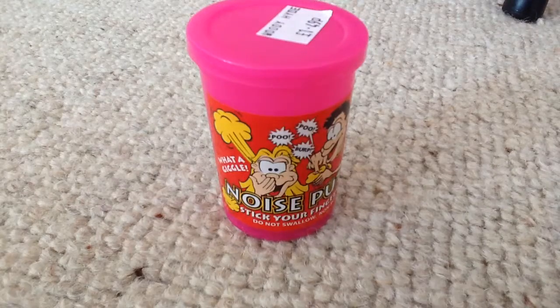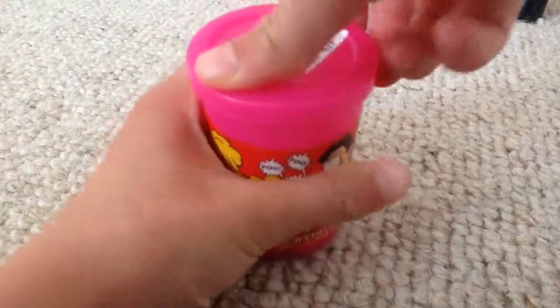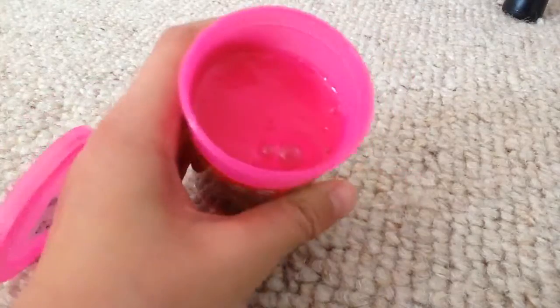Hi guys, this is Noise Putty. I don't know if you've ever heard of it, but it's basically slime. It looks like that.